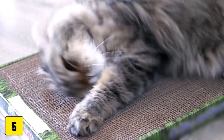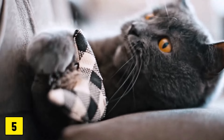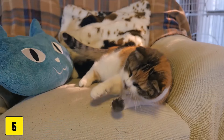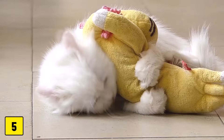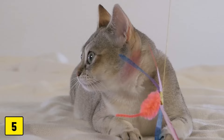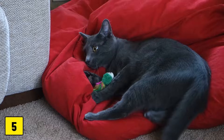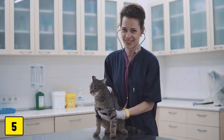Number five: toys with catnip. Catnip is a popular ingredient in cat toys as it makes many cats euphoric and eager to play. However, not all cats react to catnip in the same way and some can become overstimulated or even aggressive. Excessive contact with catnip toys can also lead to vomiting or stomach upsets.